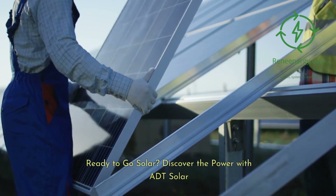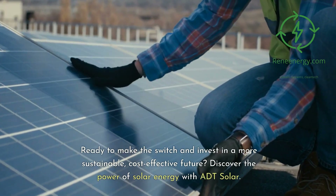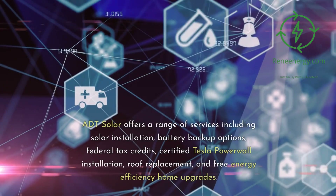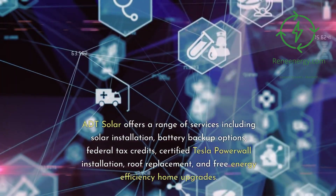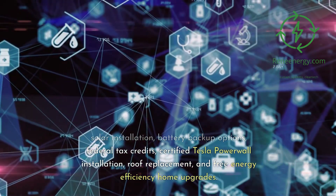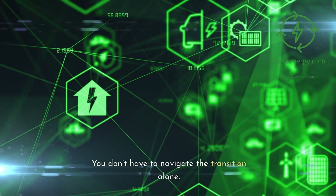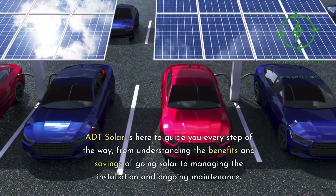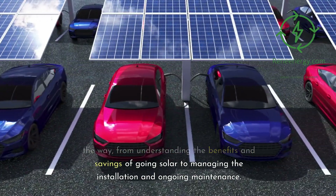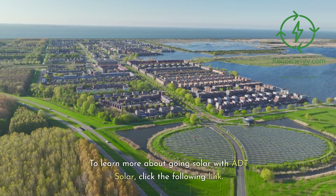Ready to go solar? Discover the power with ADT Solar. Ready to make the switch and invest in a more sustainable, cost-effective future? ADT Solar offers a range of services including solar installation, battery backup options, federal tax credits, certified Tesla Powerwall installation, roof replacement, and free energy efficiency home upgrades. You don't have to navigate the transition alone. ADT Solar is here to guide you every step of the way, from understanding the benefits and savings of going solar to managing the installation and ongoing maintenance. To learn more about going solar with ADT Solar, click the following link.